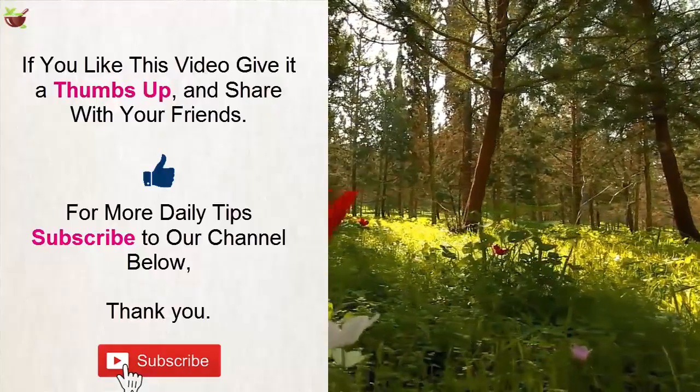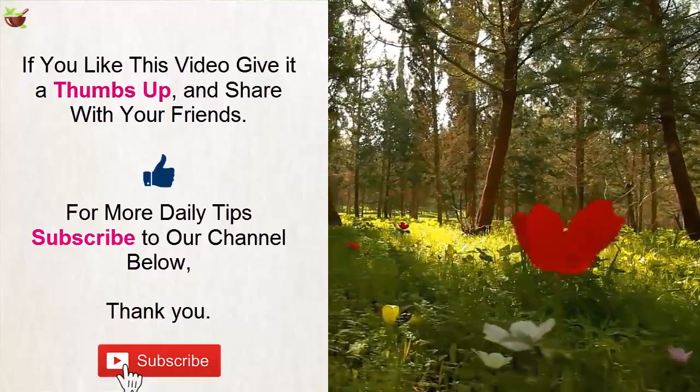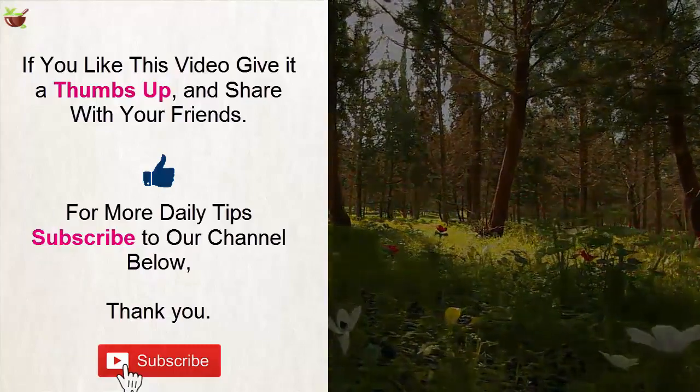If you like this video, give it a thumbs up and share it with your friends. For more daily tips, subscribe to our channel. Thank you!